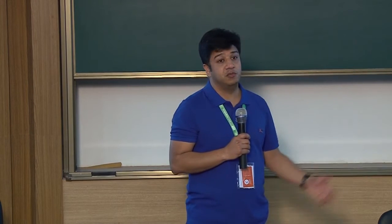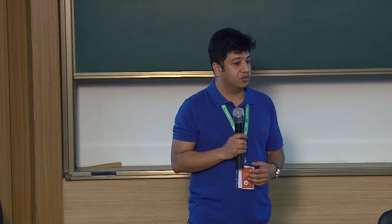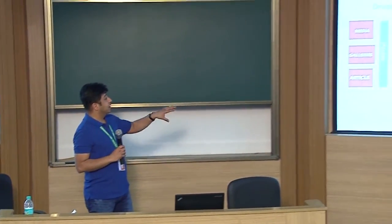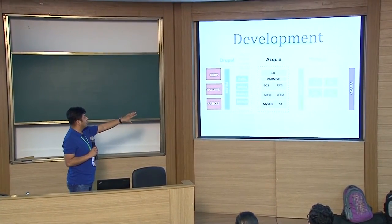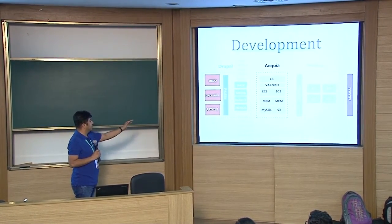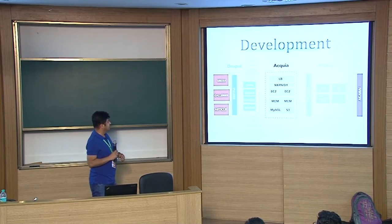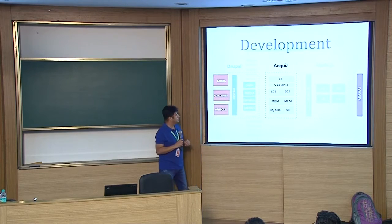To give you some stats, we used about 80-plus contrib modules and 40-plus custom modules. This gives you a high-level architectural overview: there's Akamai, there's the Node.js layer, we're hosted on Acquia, and it's the Drupal ecosystem using REST APIs delivering content back to the Node.js layer. With that, Lakshmi will give you a deep dive around this component of the platform.